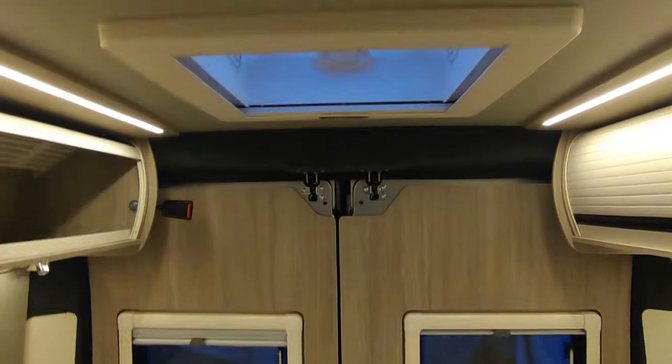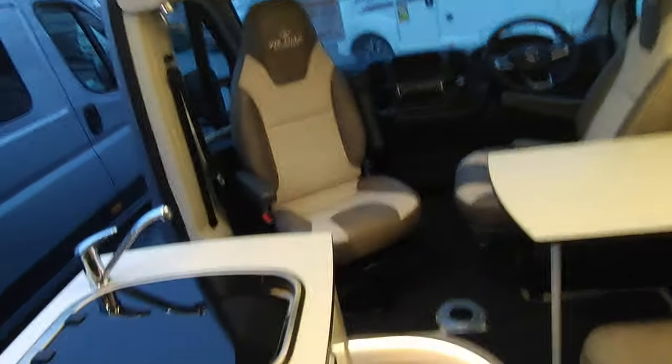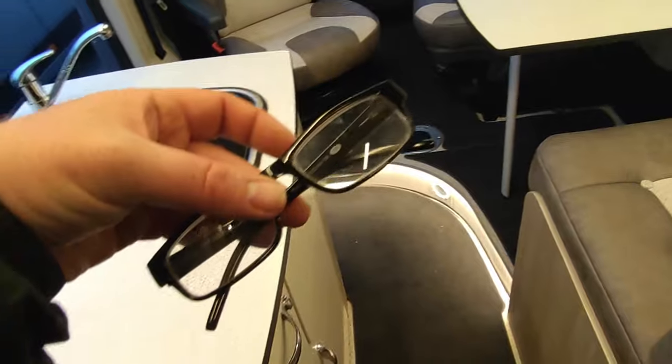There we go — all of a sudden she comes to life. The rear bedroom, as we saw from the outside, has high-level storage cupboards for your clothes on both sides, two opening windows, an opening skylight, strip lights, four spotlights, and plenty of other storage back there as well.